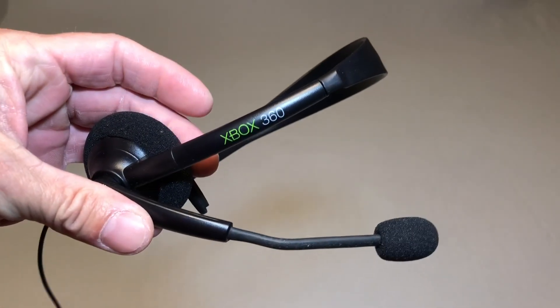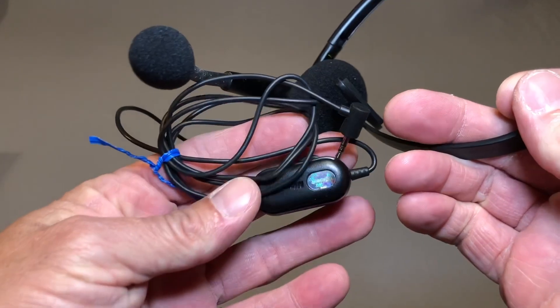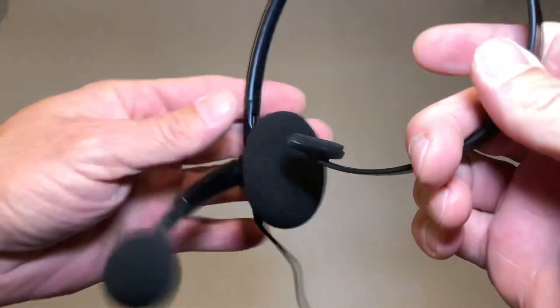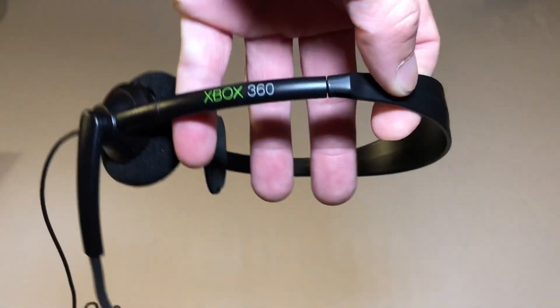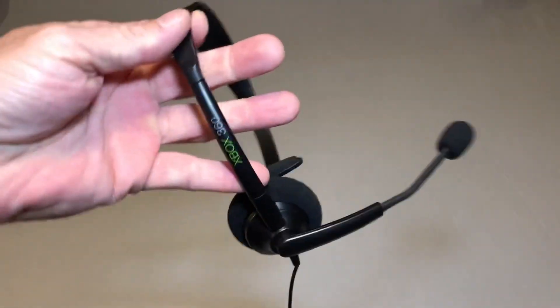Alright guys, so to start off I'm going to show you a few things I picked up at some thrift stores. The first one is this Xbox 360 microphone. This is in really nice shape, almost looks like it was unused, and they had this for $3. I didn't really need one, but for $3 and the condition it's in, I would pick it up — really cool to add a 360 headset in really nice shape.